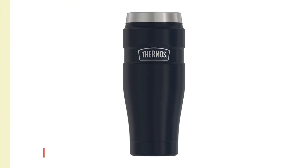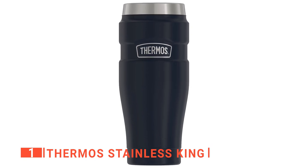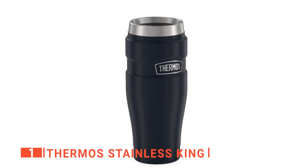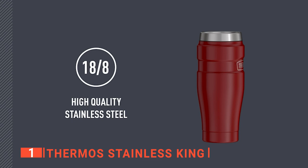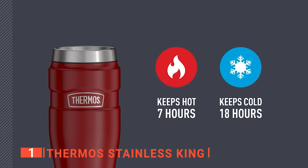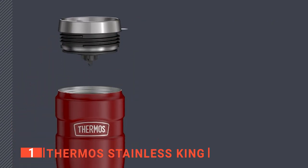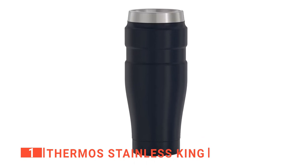Finally, our top coffee cup is the Thermos Stainless King. Are you looking for the ultimate coffee cup? Then the Thermos Stainless King is for you. This coffee cup is an ideal choice for people on the move — built to last and loaded with features to make your drinking experience more enjoyable. This cup is 16 ounces, durable with an eye-catching and functional build. It is designed with durable stainless steel on the inside and outside, including vacuum insulation technology for excellent temperature retention, virtually eliminating the beverage container's temperature change by creating an airless space between two stainless steel walls. It is made of BPA-free materials and is backed by a five-year limited warranty.